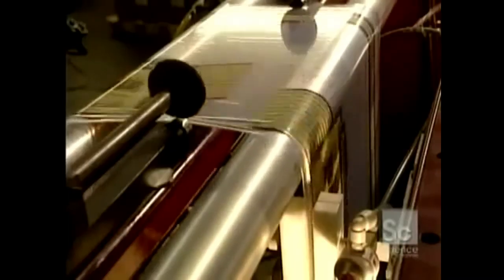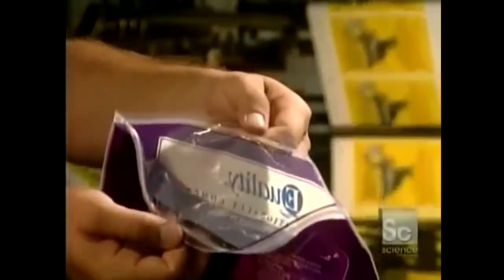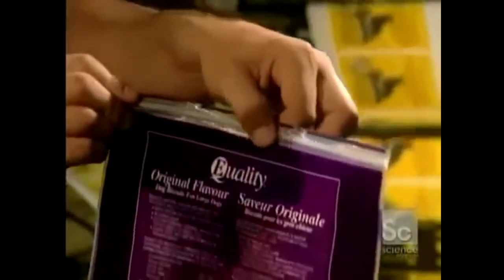The final step of the process happens by pressing the two sheets together to create the sides of the bag. This is where additional customizations can be added, such as putting perforations or binding a zipper strip. It is possible for the plastic to be wound and cut to the most suitable size and shape depending on the use or application for the bag.